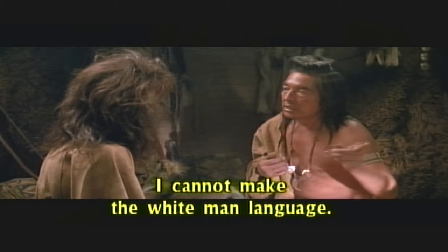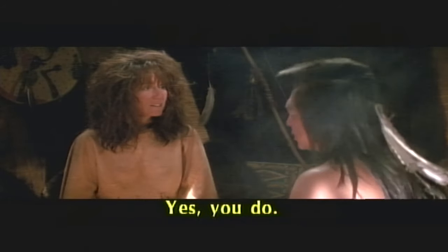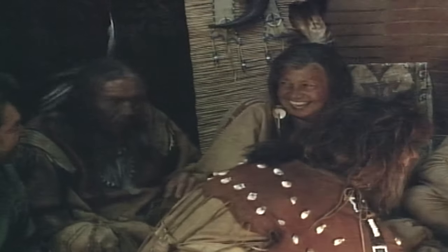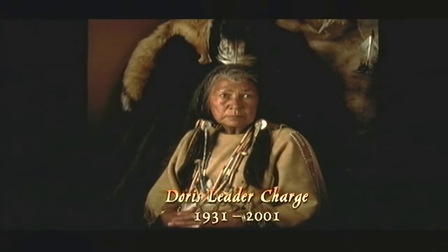I remember one morning after about a month of learning the language, I got up and went right through the entire script without looking at it. Then the next day, I couldn't remember a damn thing. It was frightening, I'm telling you.